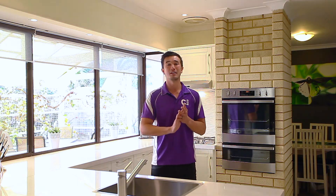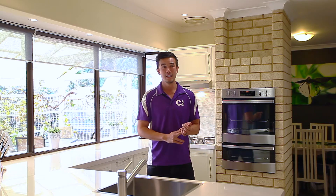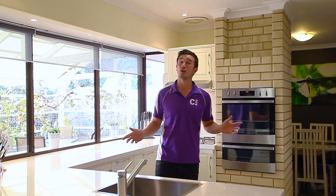Hi guys, Michael from Coulson & Co Real Estate here, and today I'd like to welcome you to number 27 Preston Road here in Parmelia. This is not your average 3x1 — it boasts a living space closer to a 4x2 with two separate living areas, a generous master bedroom with semi en suite, and an incredible kitchen. Let's take a look through.